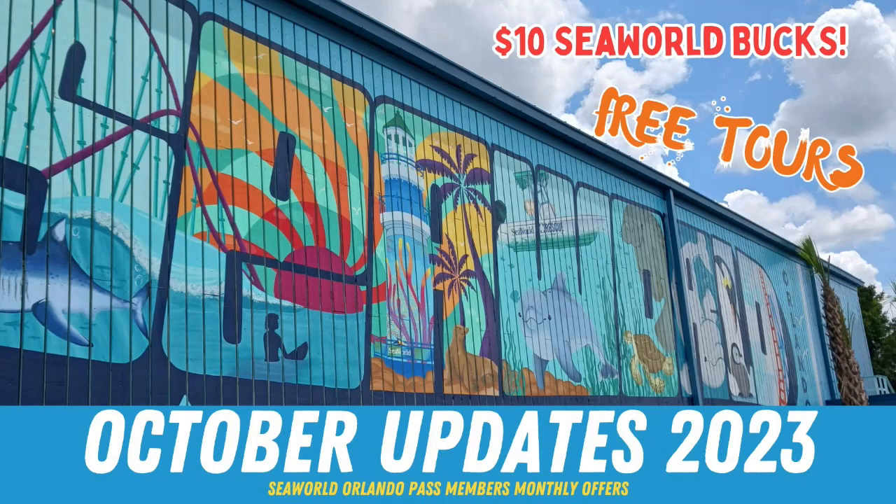Welcome back, Adventurers and SeaWorld Passholders. It's that time of the month where we look at the monthly rewards for SeaWorld Orlando.